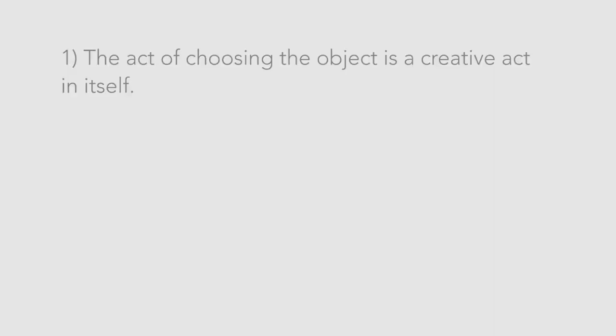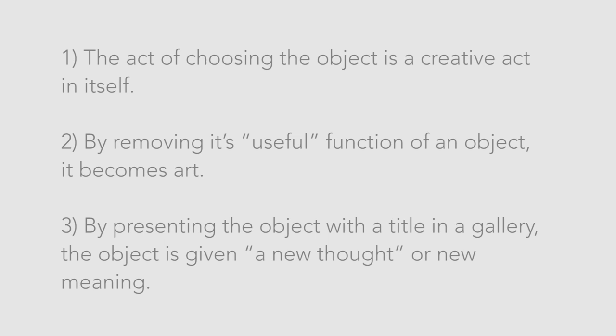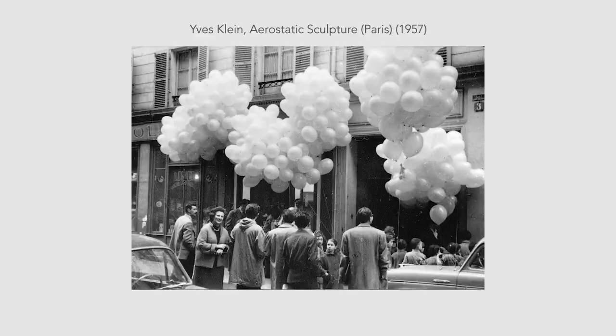Here they make a case for the Fountain with three main points. First, the act of choosing the object is a creative act in itself. Second, by removing its useful function, an object becomes art. Third, by presenting the object with a title in a gallery, the object is given a new thought or new meaning. These ready-mades assert the idea that art is defined by the artist, as opposed to being determined by its media. The role of artist changes from maker of art to chooser of art, a trend that is often seen as the beginning of the movement to conceptual art.